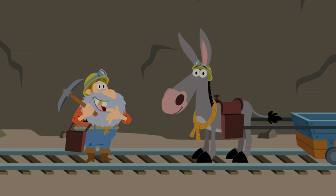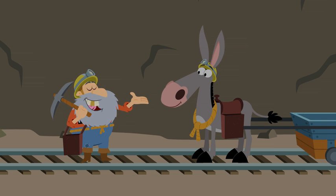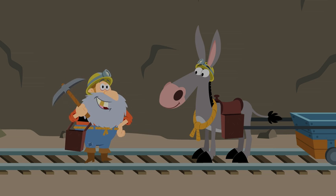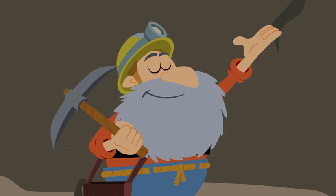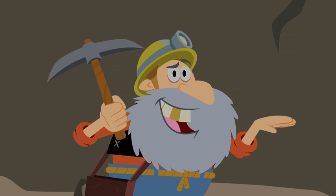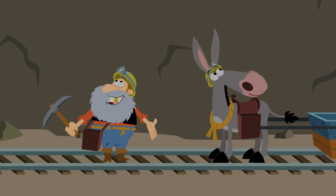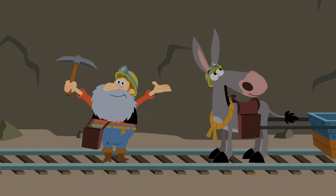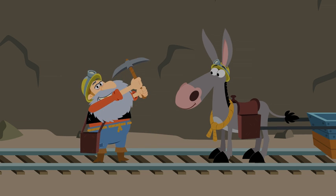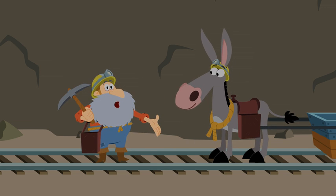Addy-ho! It'd be me, Prospector Paul, and my trusty mule Strauss. We're fixin' to find us some word parts in this here mine. I've been minin' in these hills since I was just knee-high to a grasshopper. Come to think of it, it was in this very mine where my great-grandpappy Presley taught me how to read them big ol' words by breakin' them into smaller parts that I already knew. I'll show y'all what I mean.